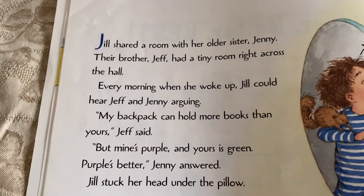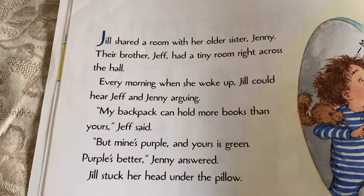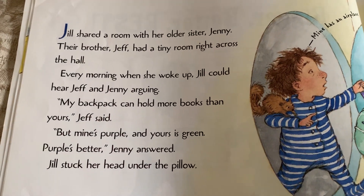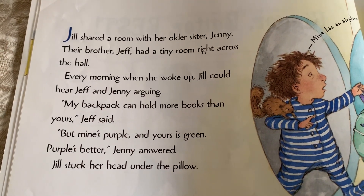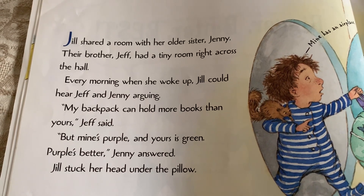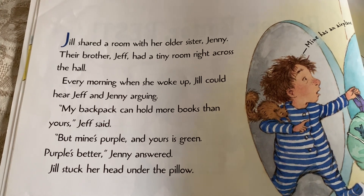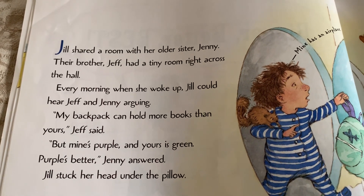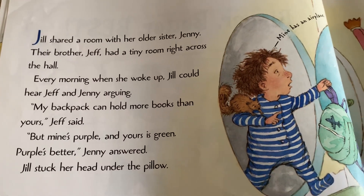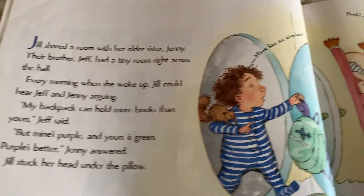Jill shared a room with her older sister, Jenny. Their brother, Jeff, had a tiny room right across the hall. Every morning when she woke up, Jill could hear Jeff and Jenny arguing. My backpack can hold more books than yours, Jeff said. But mine's purple, and yours is green. Purple's better, Jenny answered. Jill stuck her head under the pillow.